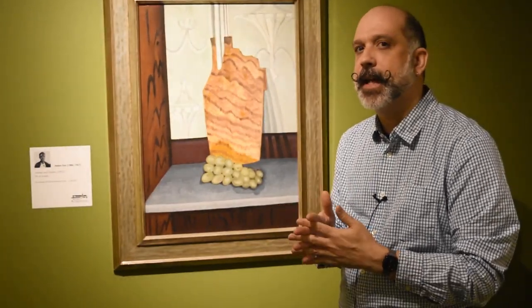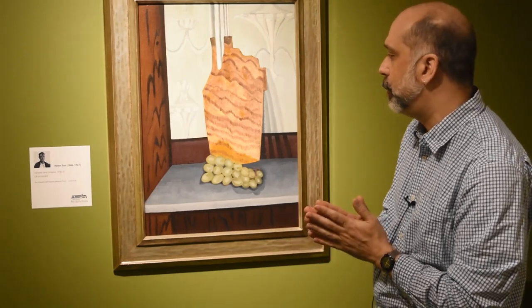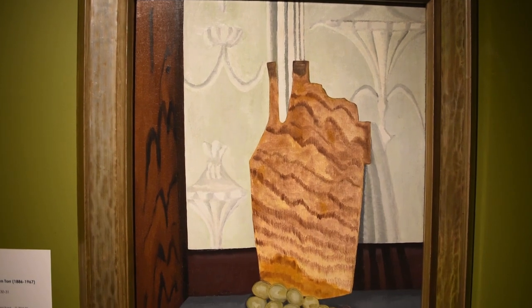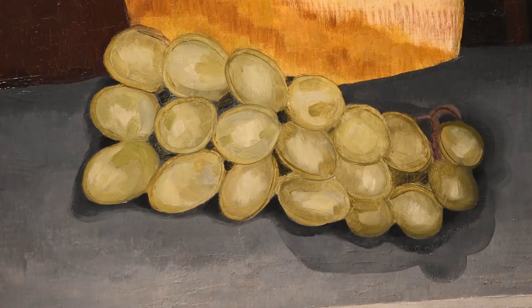Symbolic portraits are likenesses that don't incorporate the realistic face or body of the person who is the subject of the portrait. I wonder if perhaps this might be one here — a double portrait of both Helen and Arthur.